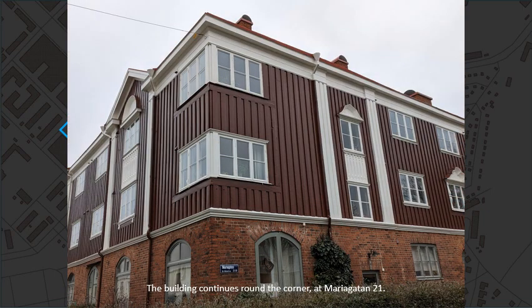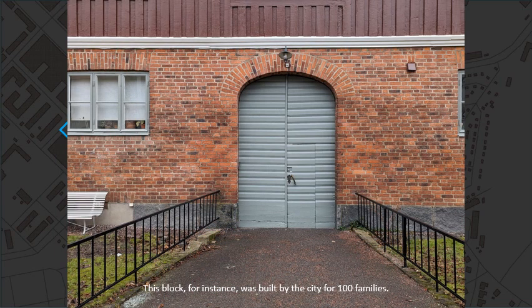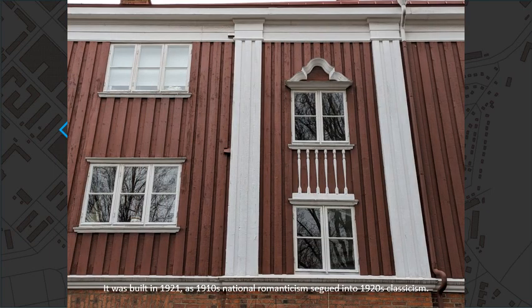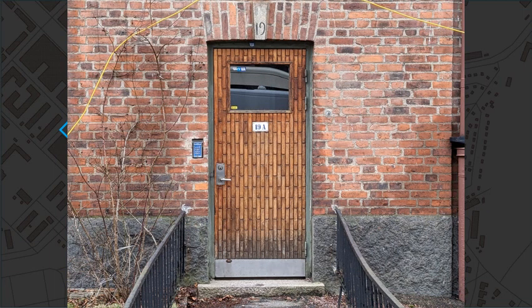The building continues from the corner at Mariagatan number 21. This block was built by the city for 100 families. The architect was Karl Severin Hansson. It was built in 1921 as 1910s National Romanticism segued into 1920s Classicism.